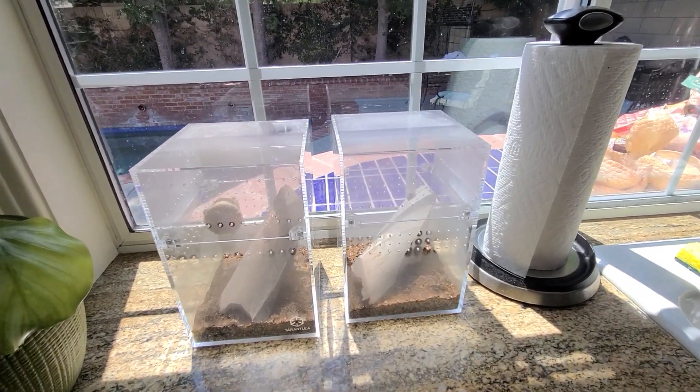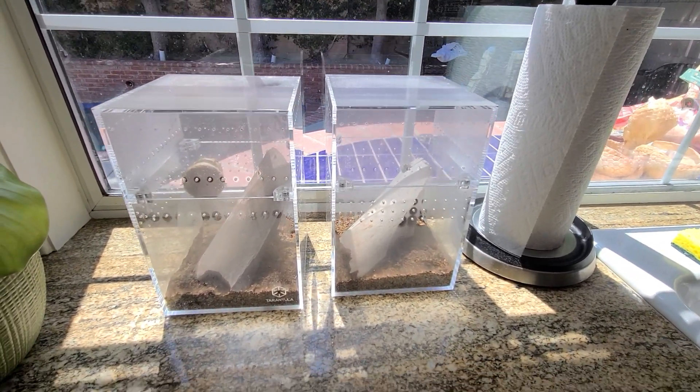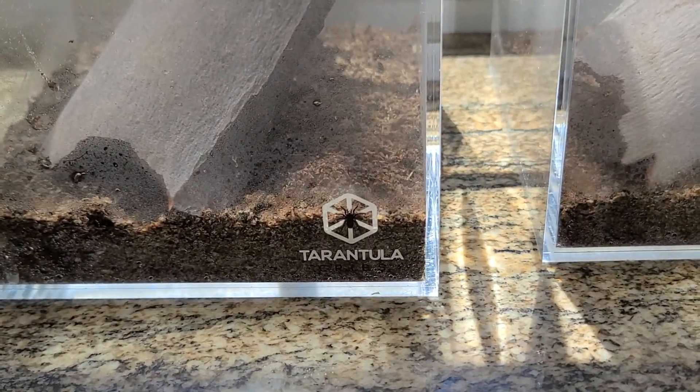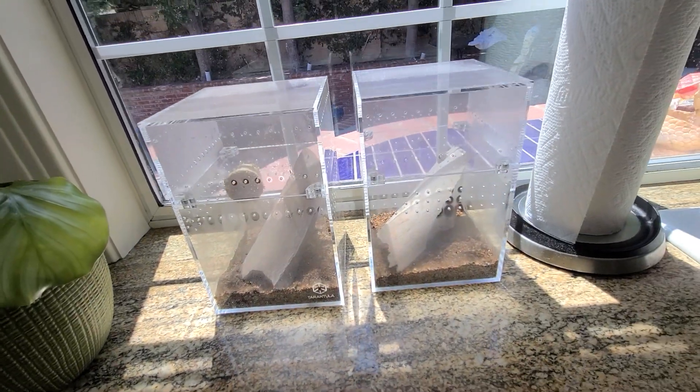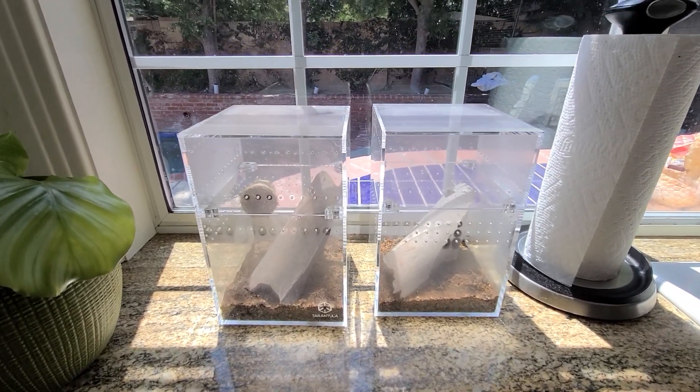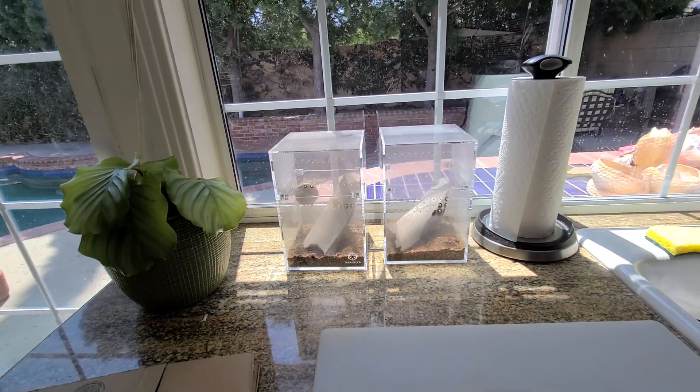Howdy folks, Defiant Forest here. I just bought me one of these really cool tarantula cribs — really dig them. I put these guys in the sun just to see; I've been regulating it, so don't worry.